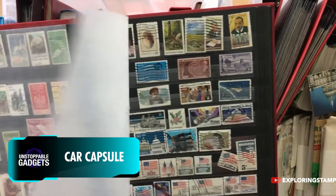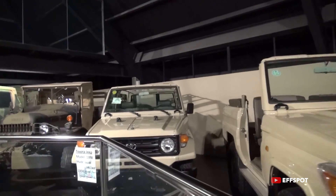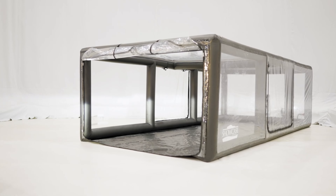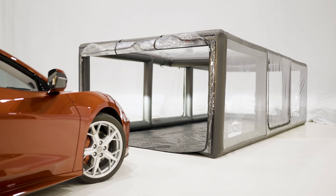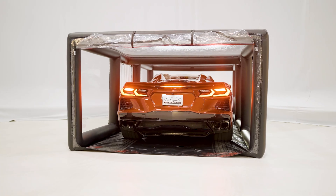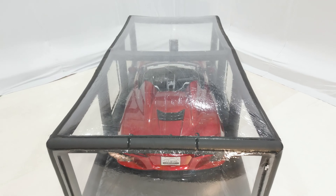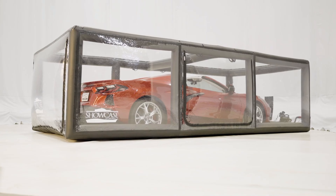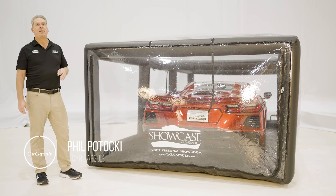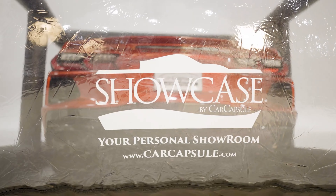Some people collect stamps, others collect wobbly head figures. As usual, Dubai takes it up a notch. Sheikh Hamad has one of the largest car collections in the world, which is thankfully also a museum. We can only wonder if he also uses the car capsule. It is exactly what it sounds like — a plastic cover that inflates around a car and protects it from all sorts of exposure, among them dust, wind, or rain. The price might surprise you as well, starting way above $1,000.